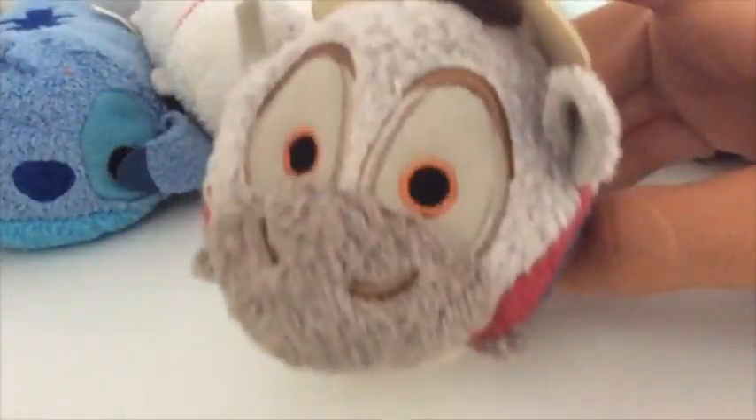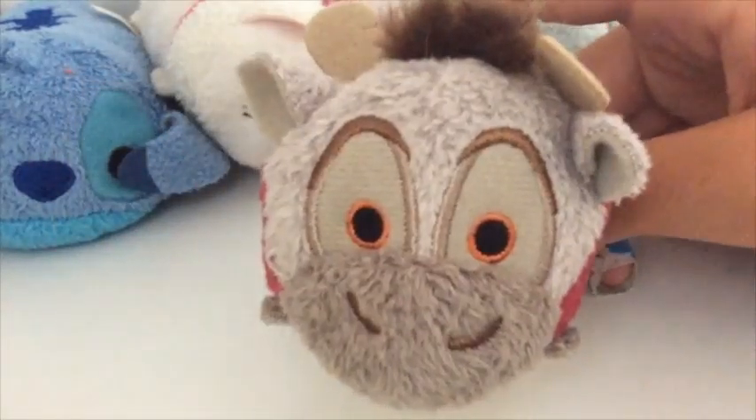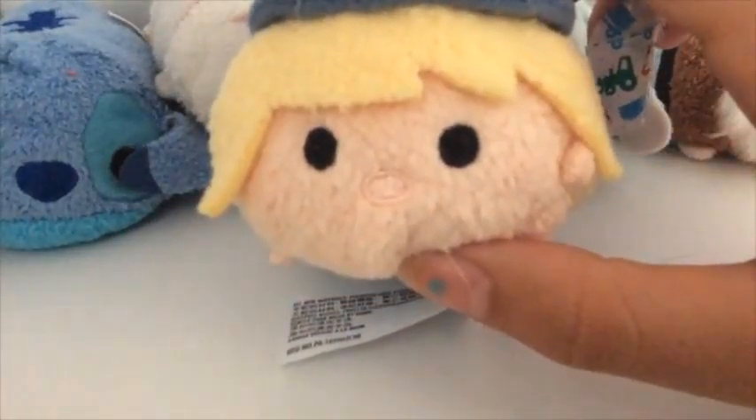Then we have Sven, who's kind of scary but really scary cute. We have his companion Kristoff, who doesn't really look like Kristoff but he's still really cute.